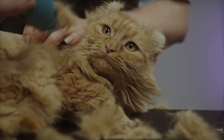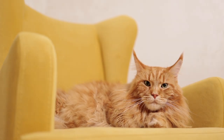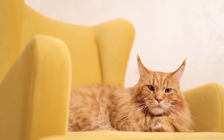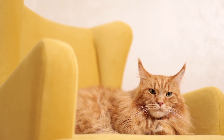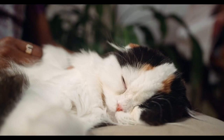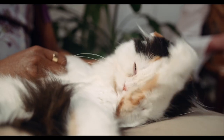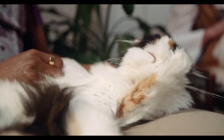Persian cats are also a popular breed in the cat show circuit, where they are judged on their coat, conformation, and overall appearance. However, it's important to note that the perfect Persian cat in the show ring may not be the best choice for a pet, as breeding for certain physical characteristics can lead to health problems.